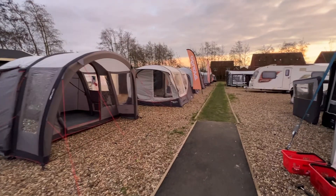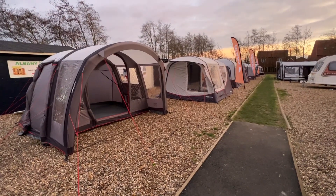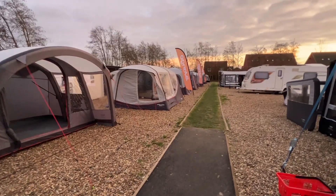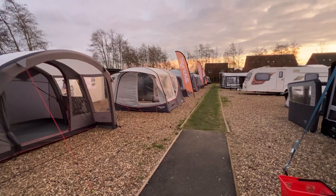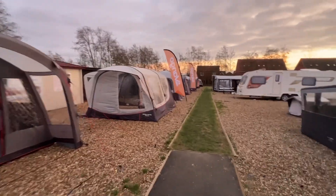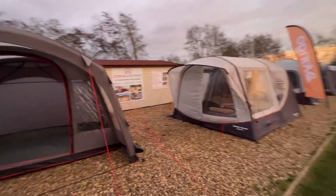Hi guys, Jordan from Norwich Camping and Leisure here. We are just going to walk around the field and show you what we've got on display. We've got Kraken offers on this weekend, so some deals and also some bundle deals — packages with carpets and footprints. So we've got the Vango Como,